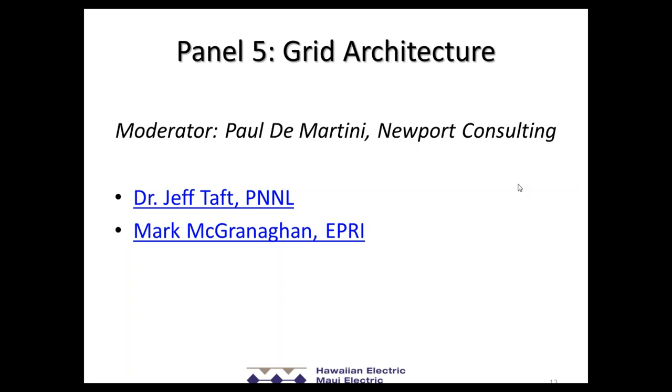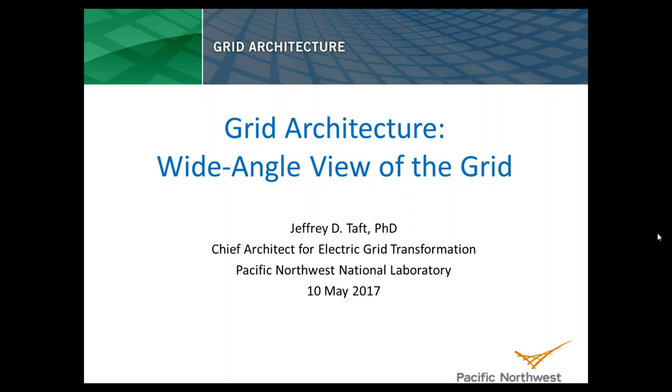We're really pleased to have two thought leaders here in the industry around these topics. First, Dr. Jeff Taft out of the Pacific Northwest National Lab, who has done a significant amount of work for the Department of Energy on grid architecture. And then Mark McGranigan, who you heard earlier, who has been at the forefront both in the US and internationally thinking about the integrated grid and the implications for architectural approaches — both from the physical and the cyber and information systems sides.